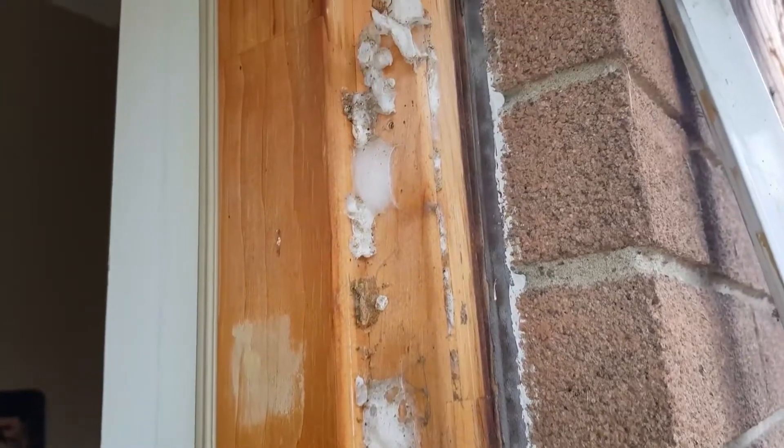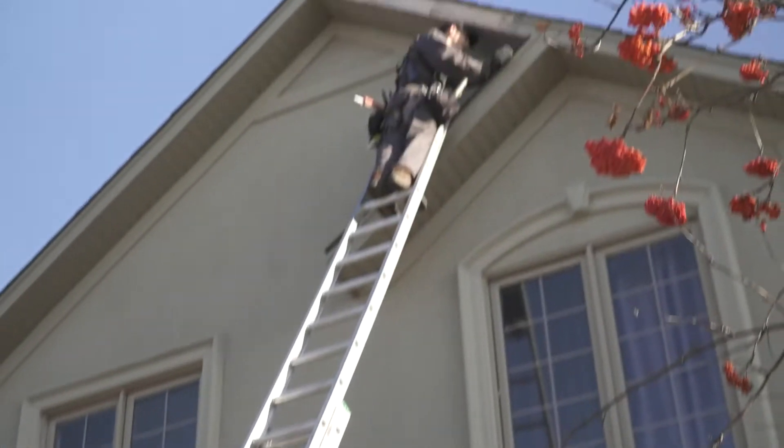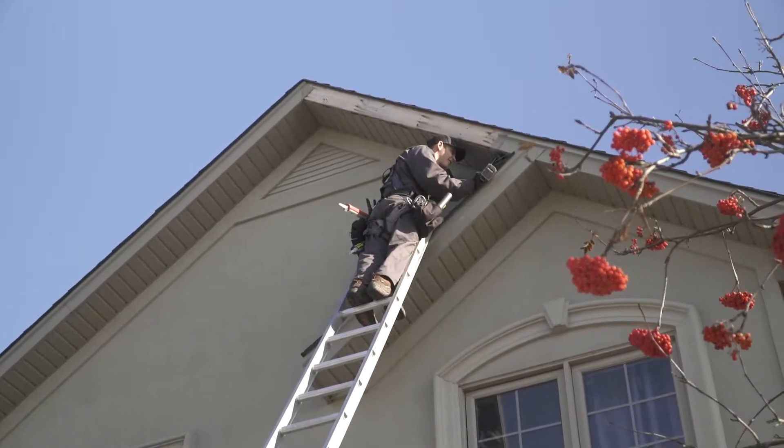Summer is obviously the peak season for insect activity. This is where we get the bulk of the calls for things like earwigs, spiders, and even wasps start to increase in numbers. Once we're on site during the summer service, we are literally looking at your house top to bottom, because these different pests can be found just about anywhere.